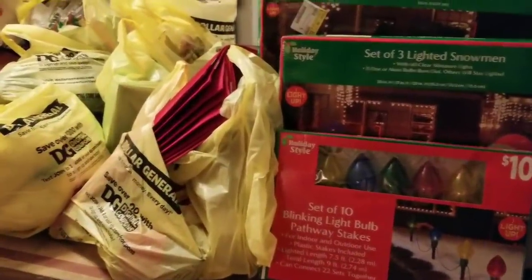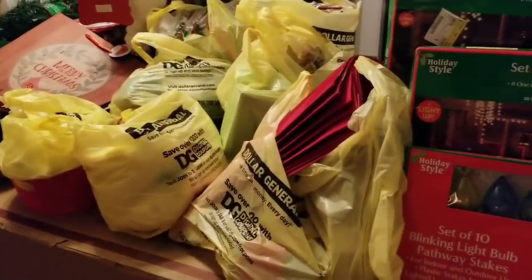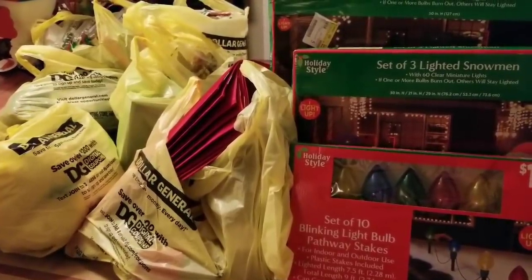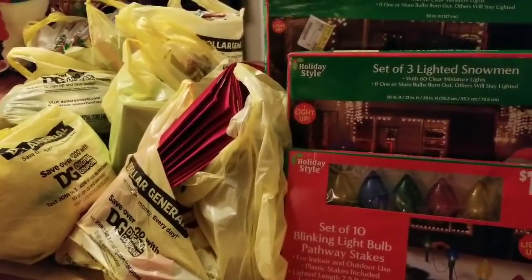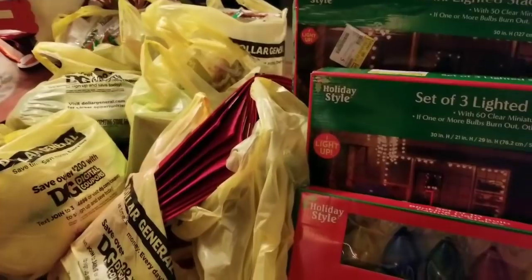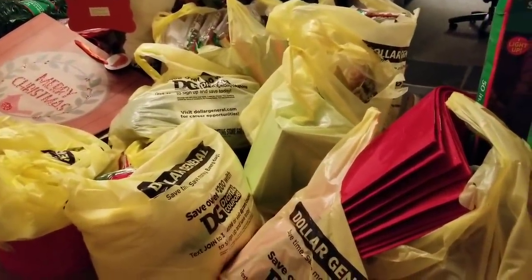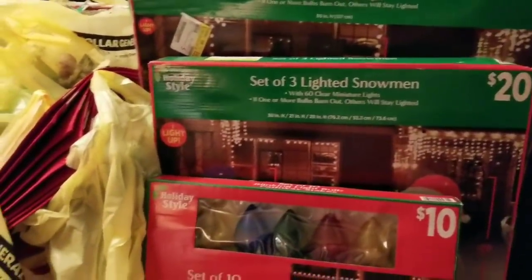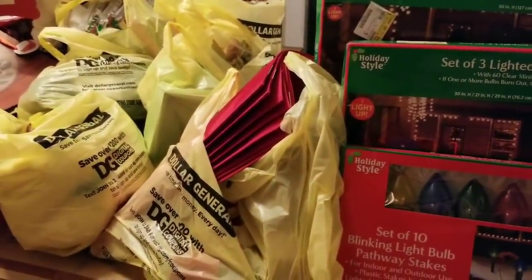Hi everybody, it's Amy from Bargain Beauty. I have quite a bit of stuff to go through with you guys — I'm just going to pick it out of the bags and show you that way. After this video I'm going to divide it all up; some of it's going to other houses, and then I'm going to box it and put it in my storage unit. Once I organize it and box it up I think it'll be much better. If you didn't know, Dollar General took their Christmas items to 25 cents.